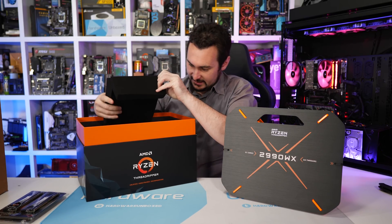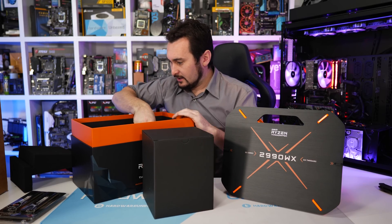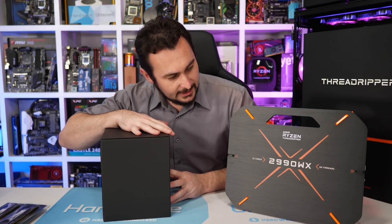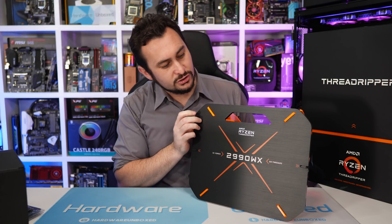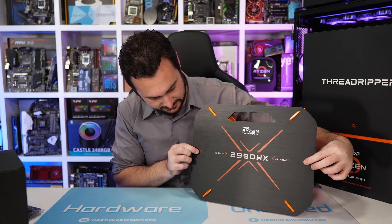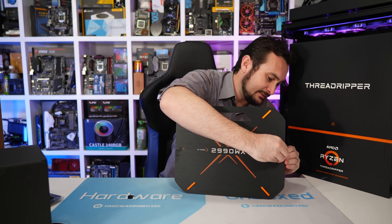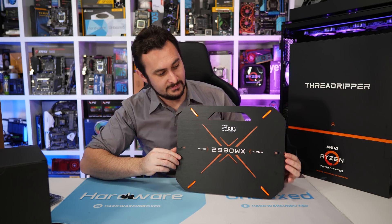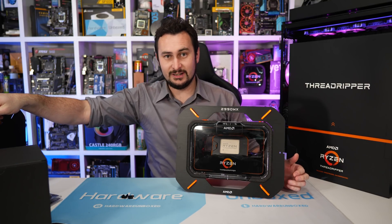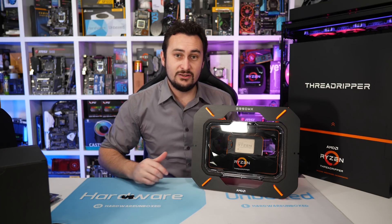We've got a couple of memory modules there, and some more stuff under the foam. Getting the aluminium panels off reveals the official Threadripper packaging — it looks pretty fancy. And in there we do have the 2990WX processor.